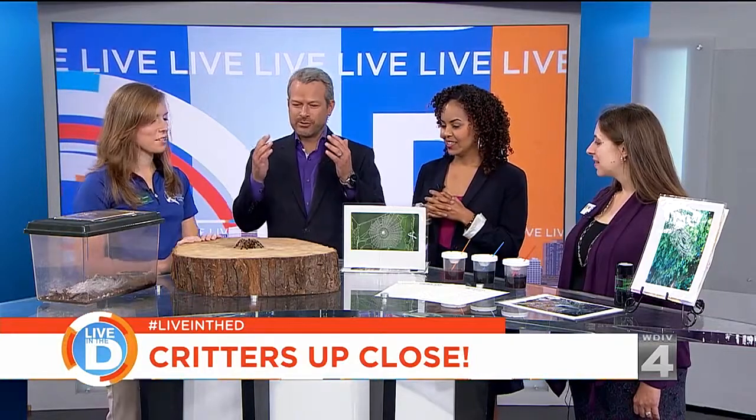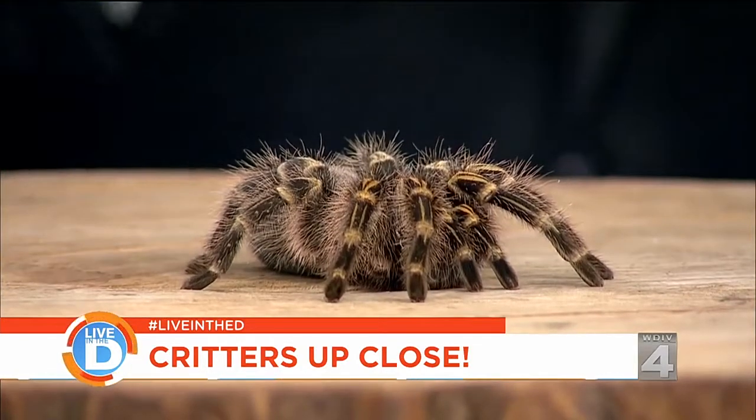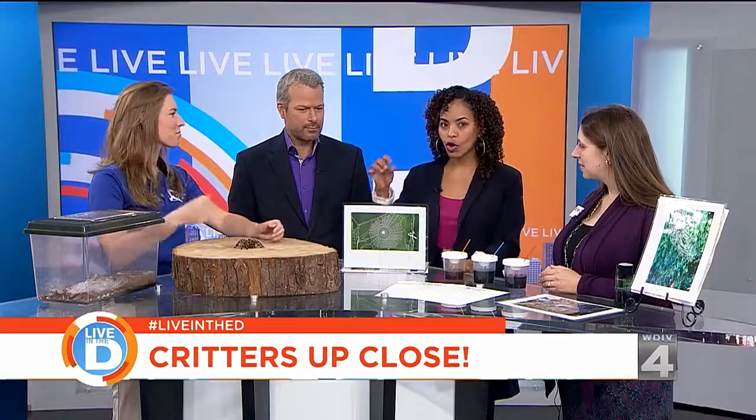You're here to introduce us to this arachnid, this spider — it has no name, but you were telling us during the commercial break that this TV spider isn't moving because she is used to the drill. You're saying she's used to lights, cameras, and action? In some way she's kind of been doing this longer than I have as a job, if you will.